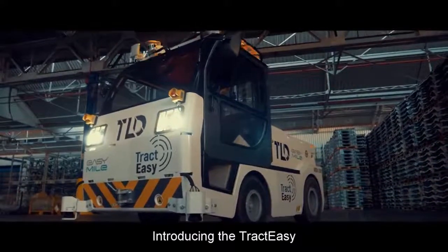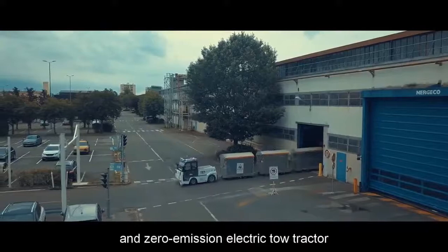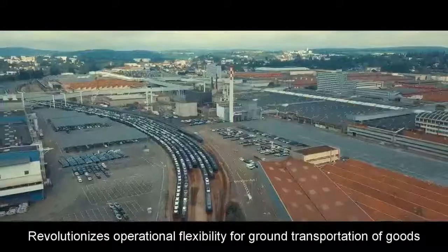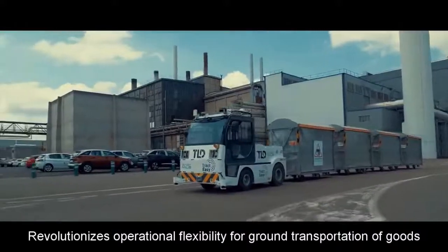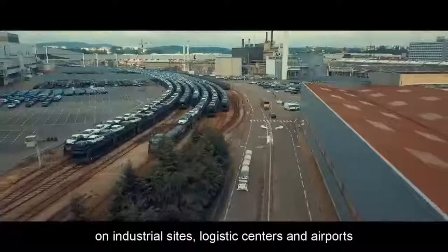Introducing the TractEasy — a groundbreaking driverless and zero-emission electric tow truck. It revolutionizes operational flexibility for ground transportation of goods on industrial sites, logistics centers, and airports.